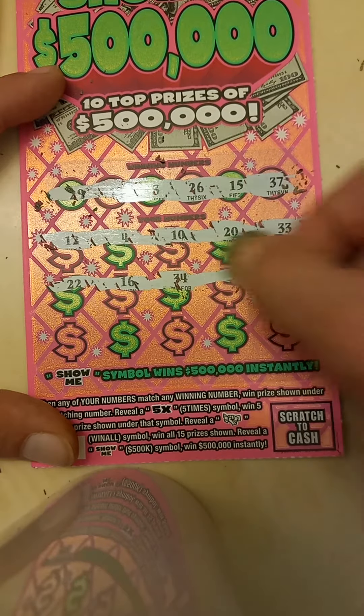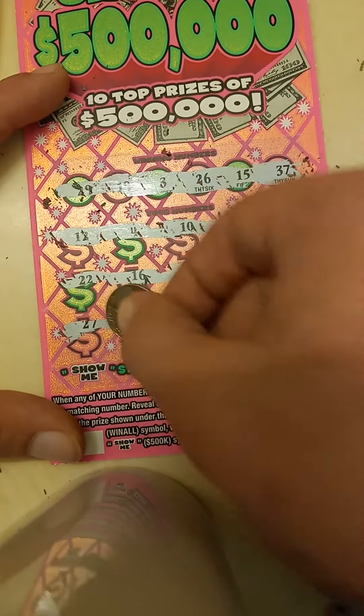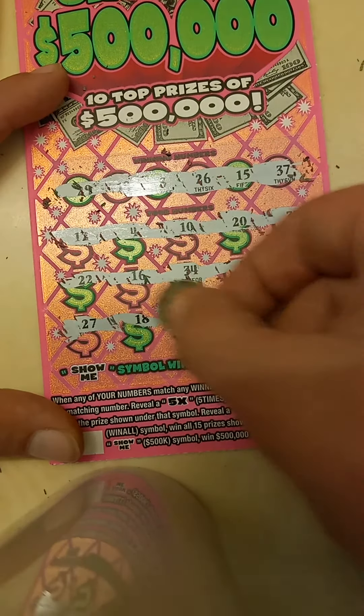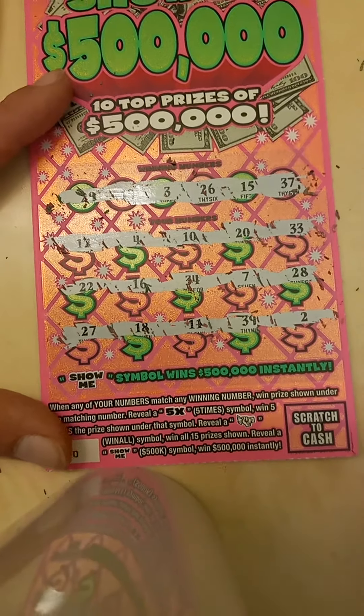$22, $16, $34, $7, and $28. $27, $18, $11, $39, and $2.